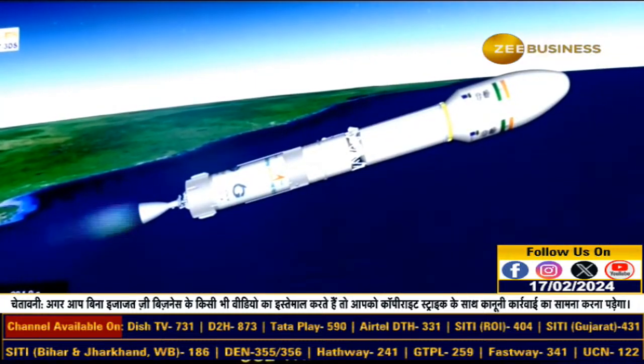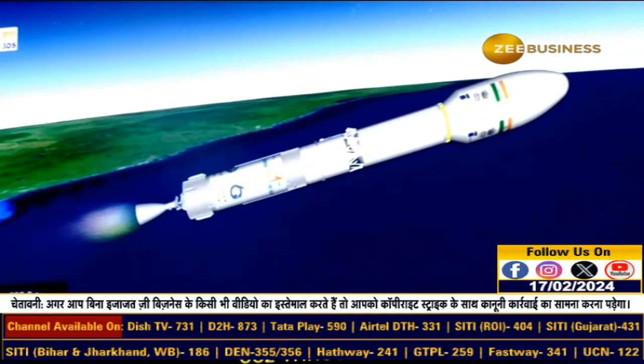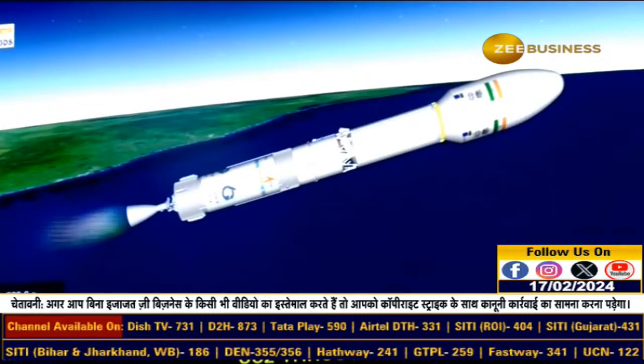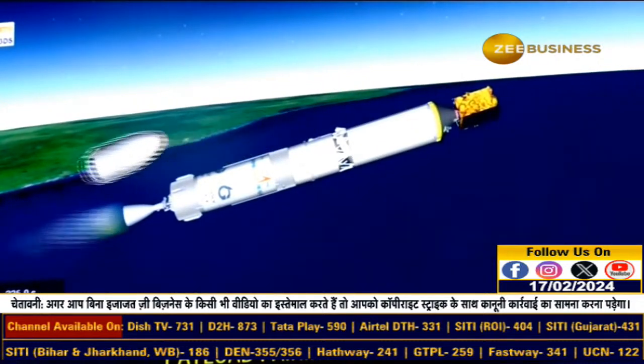Presently the second stage of GSLV-F14 is burning. Second stage performance normal, generating 806 kilonewtons of thrust, taking the vehicle toward the target orbit. The Vikas engine is being used, and payload fairing has been separated.